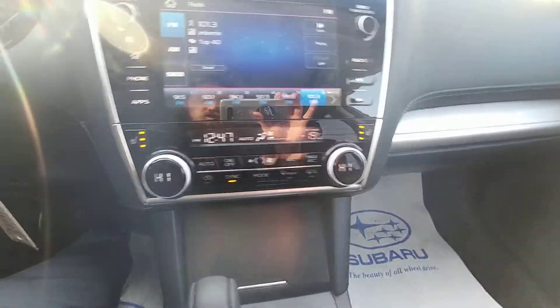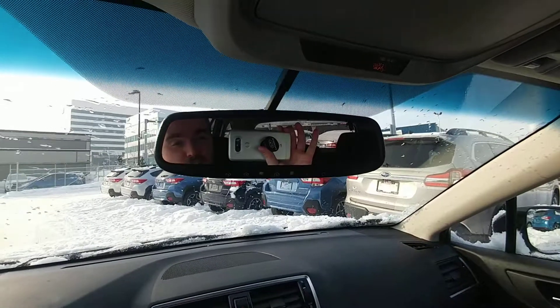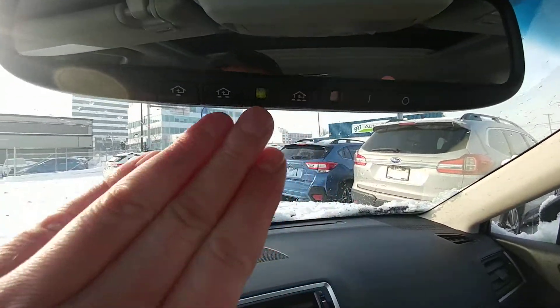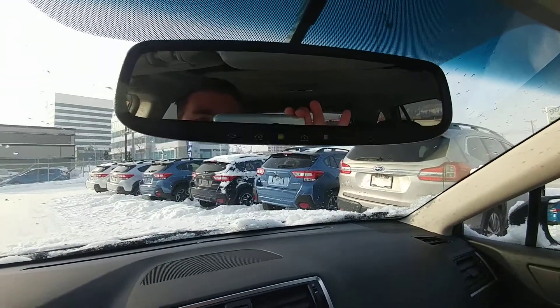My favorite feature ever is the auto-dimming mirror — so if some jerk comes up behind you in the middle of the night with his brights on, it automatically dims and you can't even tell he's blinding you. It's awesome. And you can hook up to three different garage doors to your mirror, so you don't have to carry one of those bulky openers on your sun visor.